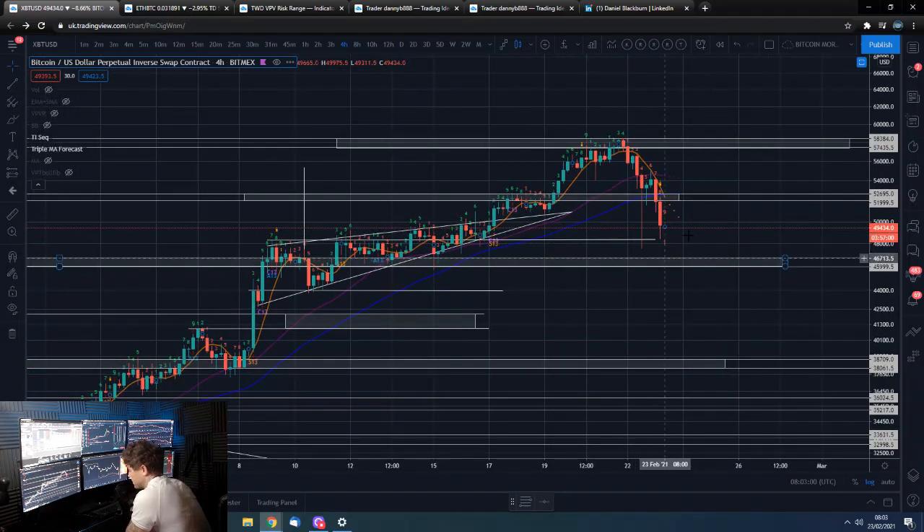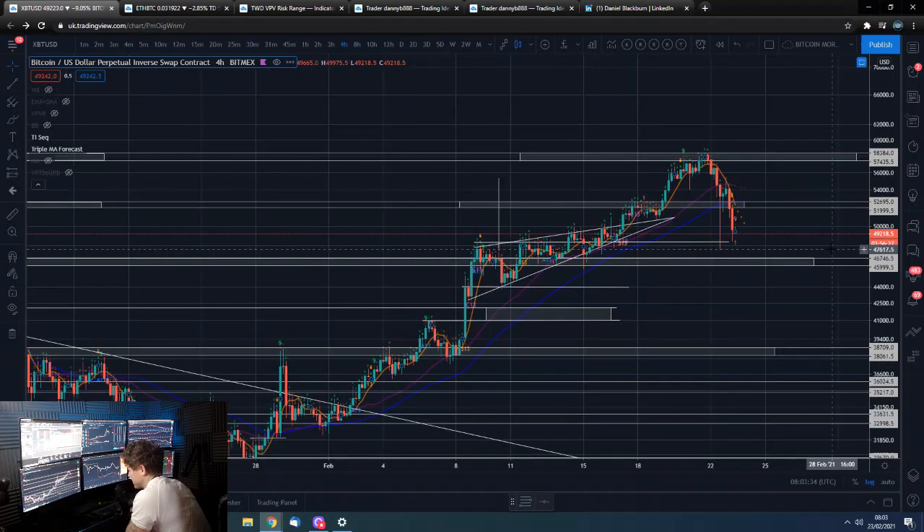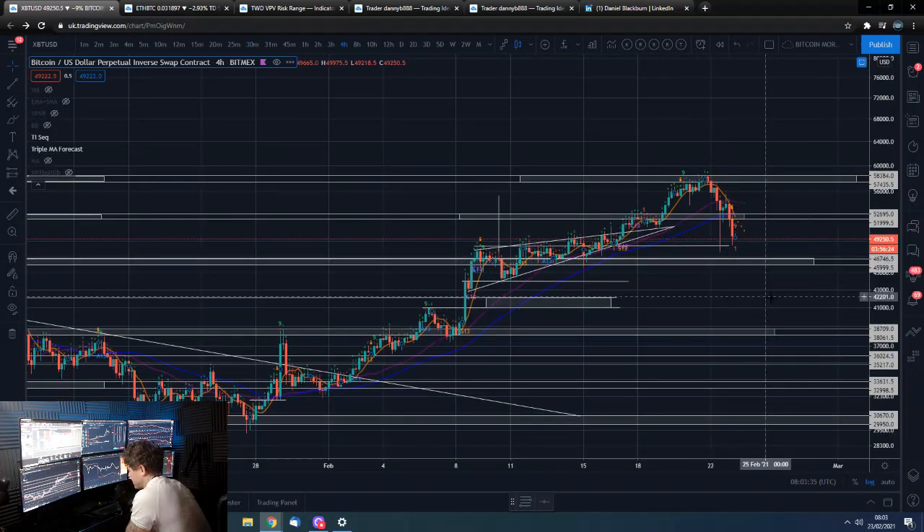We're coming up on a 4-hour 9 here. Price action has roughly got down to the same area and we've clearly got lower to go potentially. This range is about 46 to 48 thousand dollars - this support area. If you look at the VPVR, this would just be a high node area.